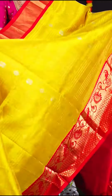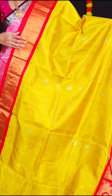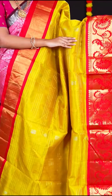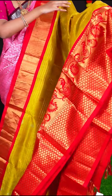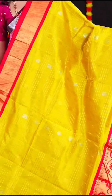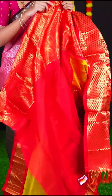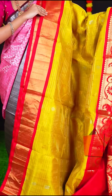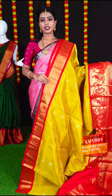The next combination is yellow with red colour. The body has golden zari designer checks with silver and gold peacock. The border is in red colour big designer border. The pallu is red colour designer rich pallu — these are bright colours you can wear anywhere and be noticed. The blouse is red colour plain blouse with border. Item code is LV1991 and the price is Rs. 10,195.